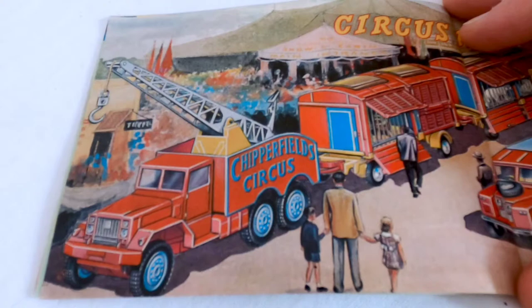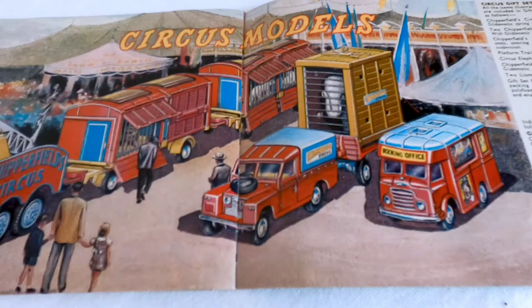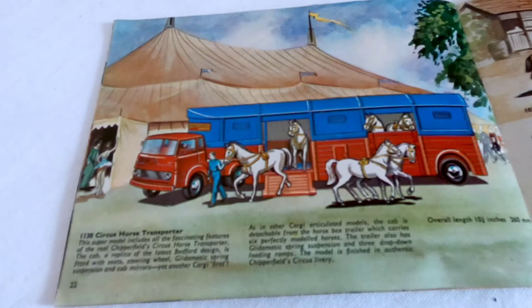I collect some of these myself - the Chipperfield Circus models, a few different ones. The ones with the lions and the bears, the one with the elephant in the back. Always very nice. There's some information on the side there if you need to pause the video. The circus course transporter.